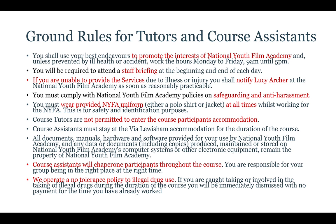You must wear the provided National Youth Film Academy uniform — either the polo shirt or the jacket. Course tutors are not permitted to enter course participants' accommodation. Course assistants must stay at the Lewisham accommodation for the duration of the course. All documents, manuals, hardware and software provided remain the property of the National Youth Film Academy. Course assistants will chaperone participants through the course. You're responsible for your group being in the right place at the right time, and we operate a zero-tolerance policy on illegal drug use — if caught, you will be immediately dismissed with no payment.